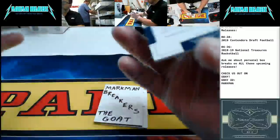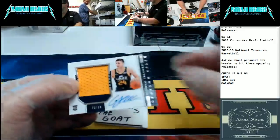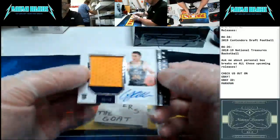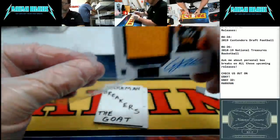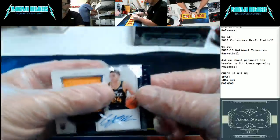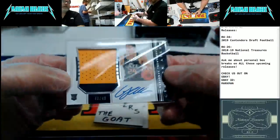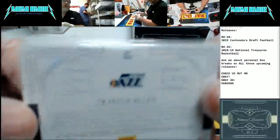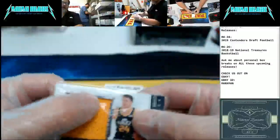Oh, it's an RPA! Card number 102 — Grayson Allen, Grayson Allen, horizontal RPA, Utah Jazz, auto two color patch. We'll hit the horn on that one. Beautiful card. Grayson Allen, Utah Jazz, 48 of 49.